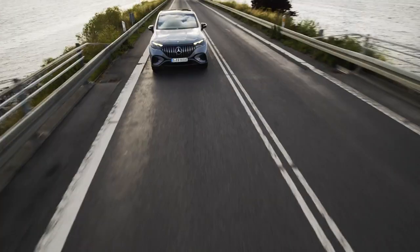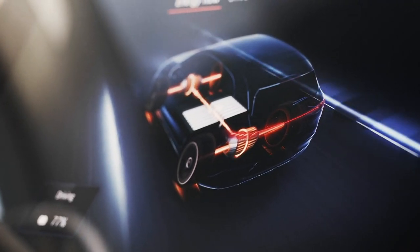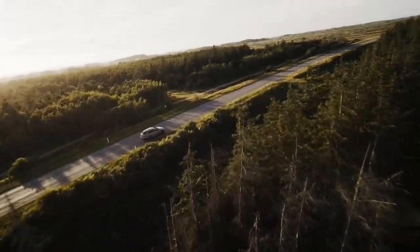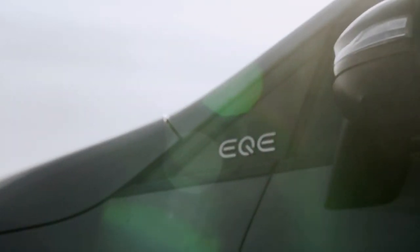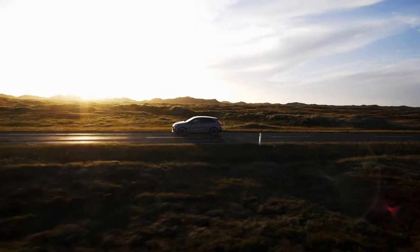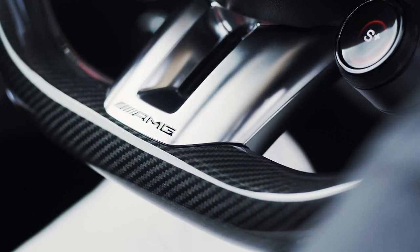AMG has released performance figures for its first ever electric SUV. As standard, the EQE 53 will come with 617 brake horsepower, but spec the optional Dynamic Plus Pack and the figure creeps up to 678. Naught to 62 will take just 3.5 seconds, onto a top speed of 149 mph. The AMG 53 also gets improved brakes, adjustable damping and a host of styling tweaks both inside and out. The seats, steering wheel and pedals are all AMG-specific, and even the infotainment graphics have been adjusted.